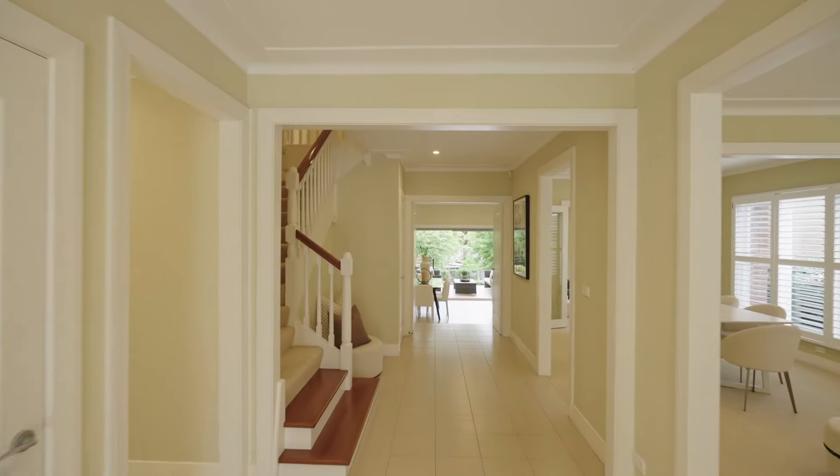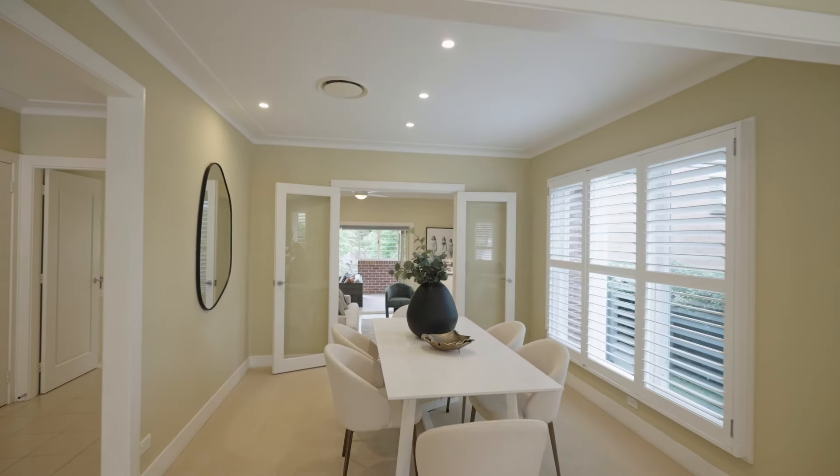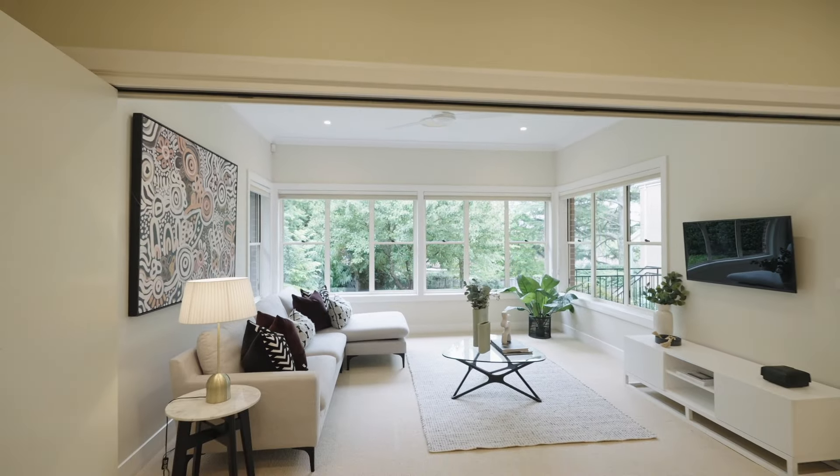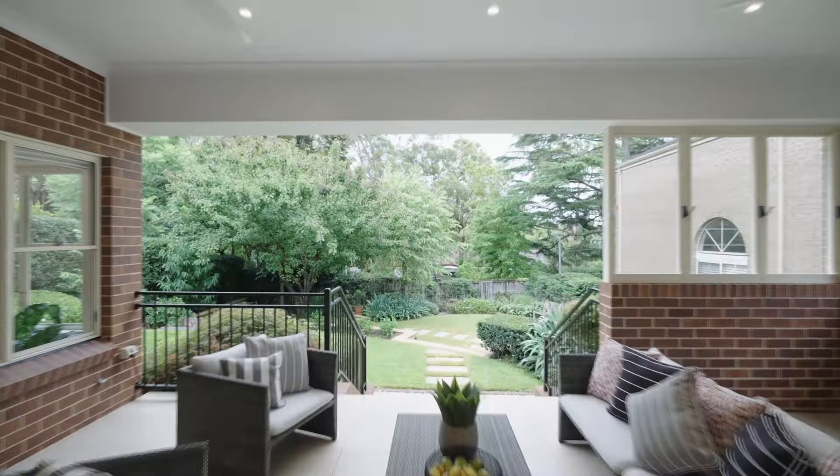Built in 2010 and immaculately maintained, large formal spaces sweep through to vast casual living and media areas that in turn flow out to the divine covered terrace and beautiful rear garden.